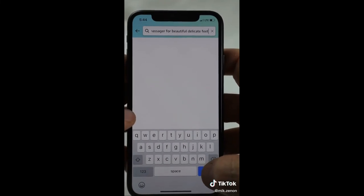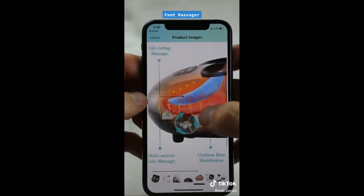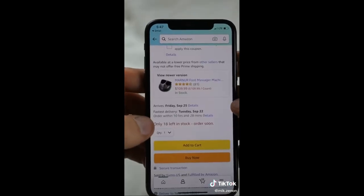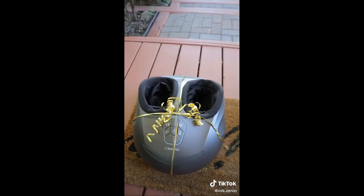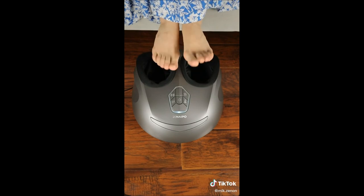Amazon, don't let me down. Okay, looks promising — different heat levels, airbag massage, rolling massage at the bottom, different intensity levels. Price seems reasonable — oh, there's a coupon! Getting this. That was quick — hey, delivery dude. I hope she likes it. Now that's a massage. Much better.